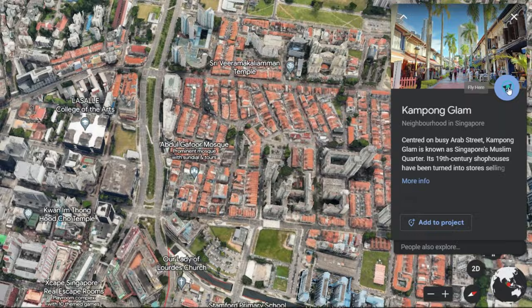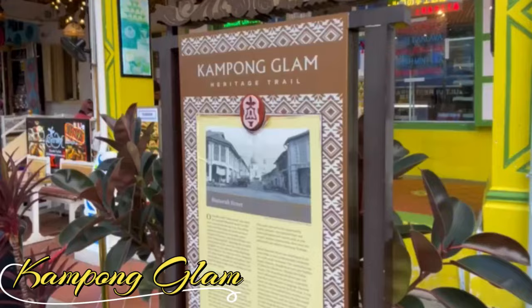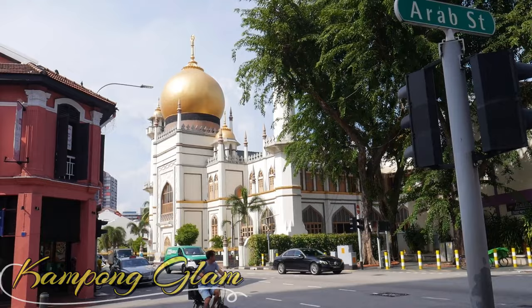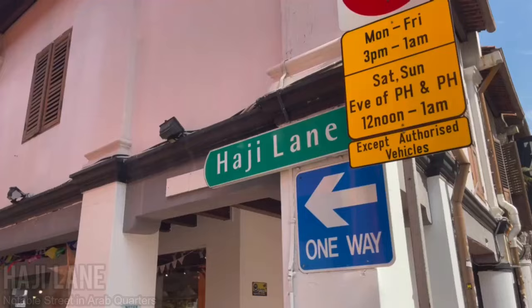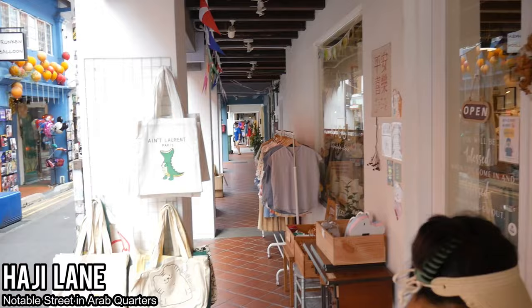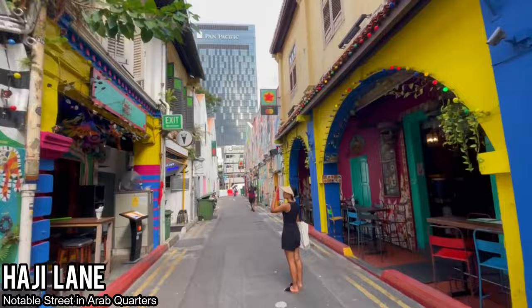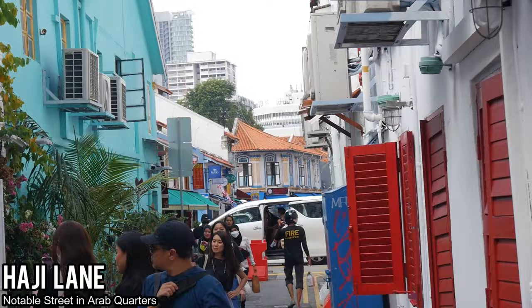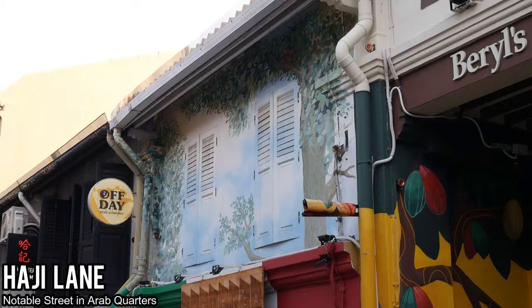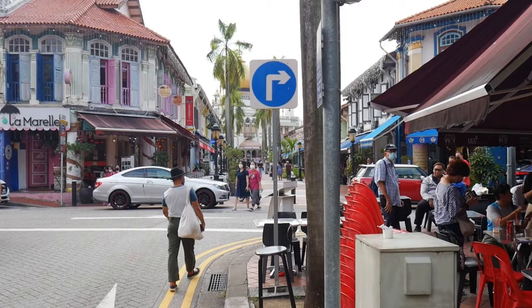We walked about 10 minutes and have now arrived at Kampong Glam, also known as the Arab Quarters here in Singapore. The first notable site we checked out was Haji Lane, which is a notable street where there are many interesting shops selling cool crafts and artistic pieces at boutique shops. There's also lots of beautiful street art and murals on these beautifully decorated shops, and it's a great place for people watching and sightseeing in this vibrant neighborhood.